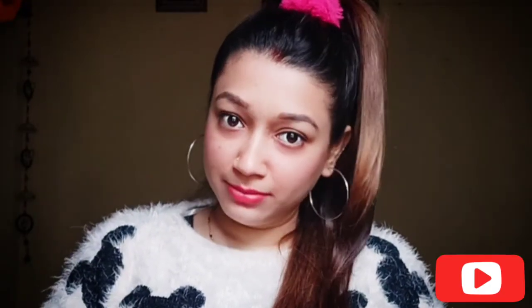Say no to dullness, signs of aging, and uneven skin tone. Hi guys, welcome back to my channel, how are you all?